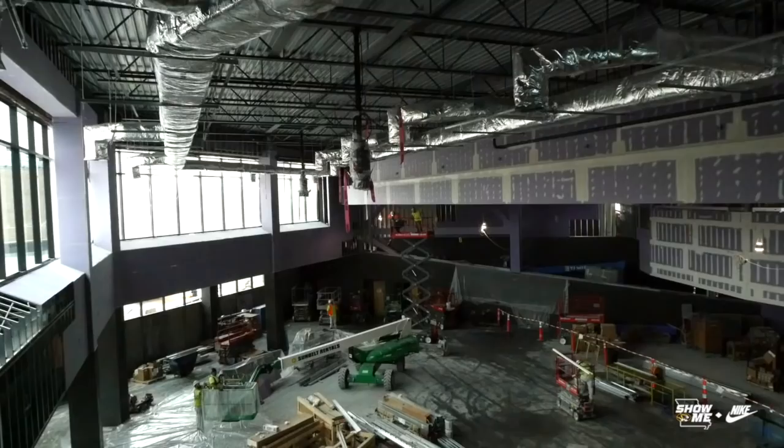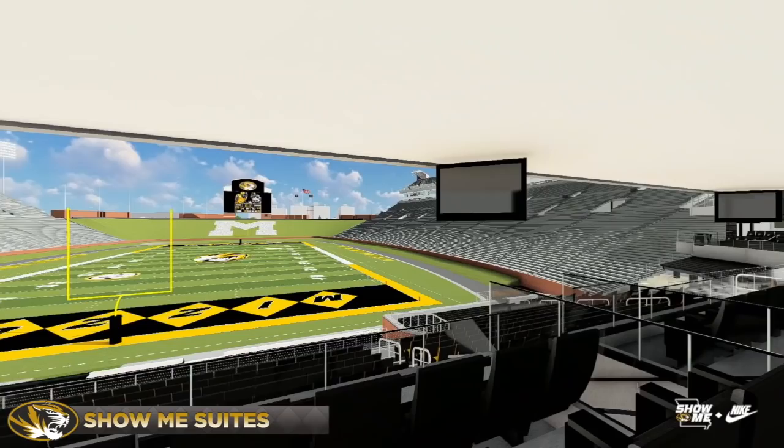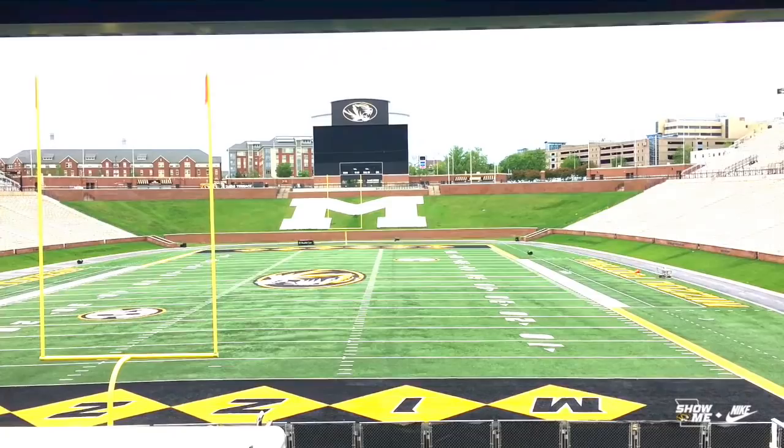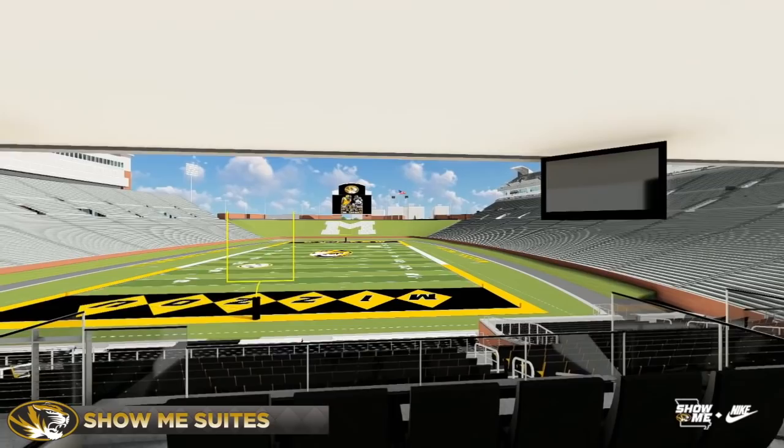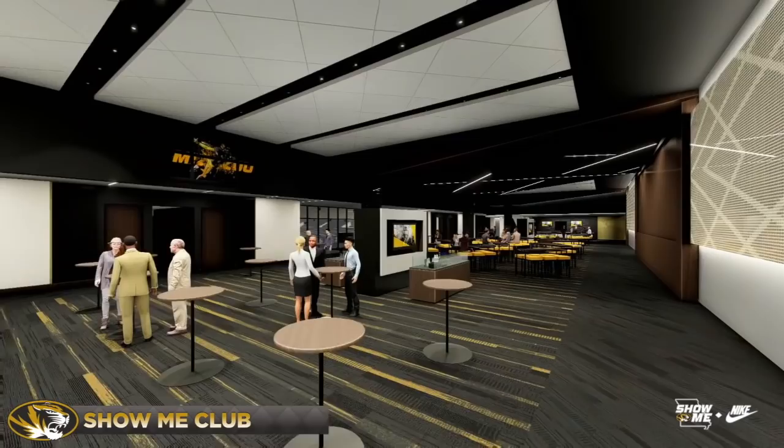So these are the suites — that's not a bad view. This is the view from a suite. The club seats are right down there. We'll have a number of TVs throughout here that we'll be able to show our game and other games that might be going on.